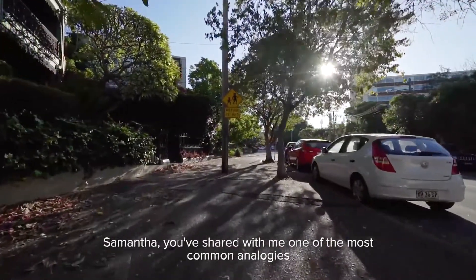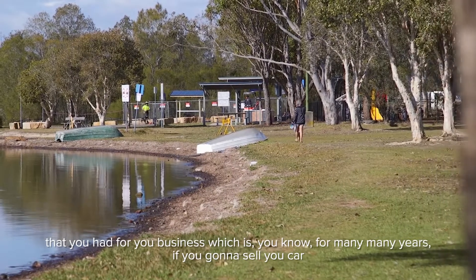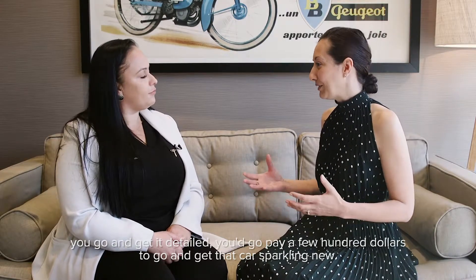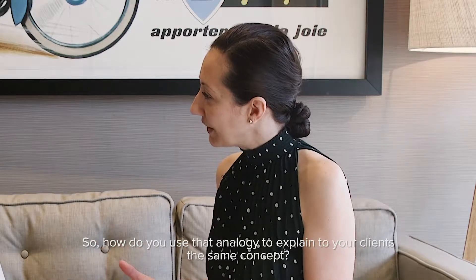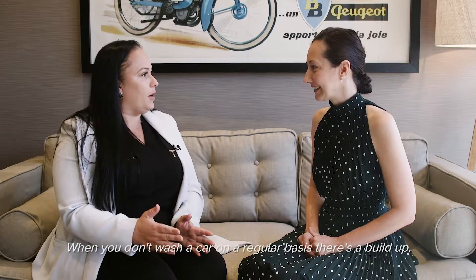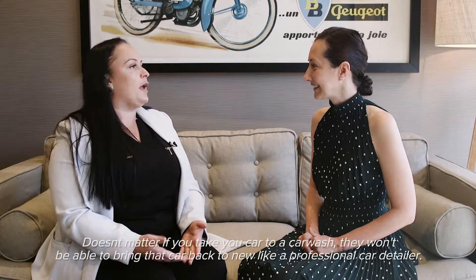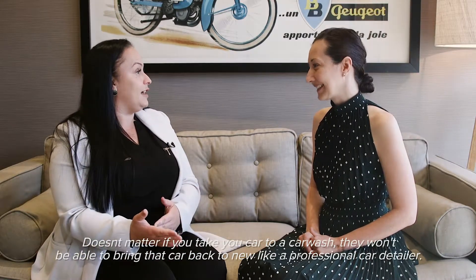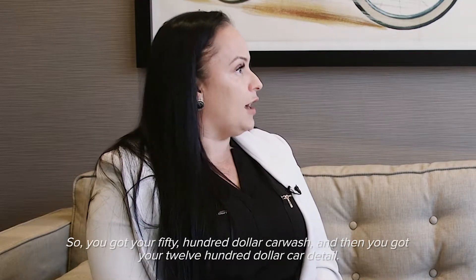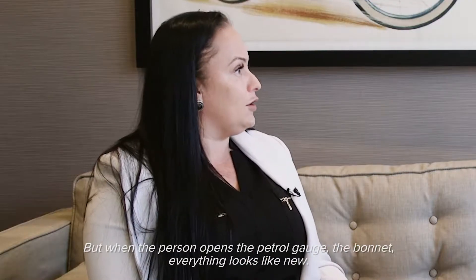Samantha, you've shared with me one of the most common analogies for your business — that for many, many years, if you're going to sell your car, you would go and get it detailed. You'd pay a fair few hundred dollars to get that car sparkling new. So how do you use that analogy to explain the same concept to your clients? When you don't wash a car on a regular basis, there's a build-up. It doesn't matter if you take your car to a car wash — they won't be able to bring that car back like a professional car detailer. You've got your $50–$100 car wash and then you've got your $1,200 car detail. But when the person opens the bonnet, everything looks like new.